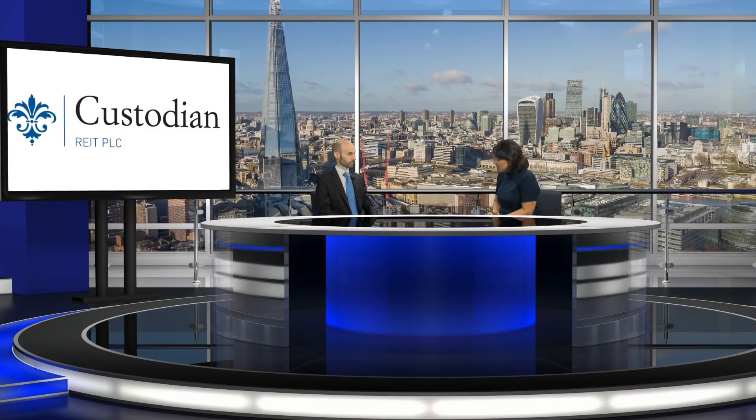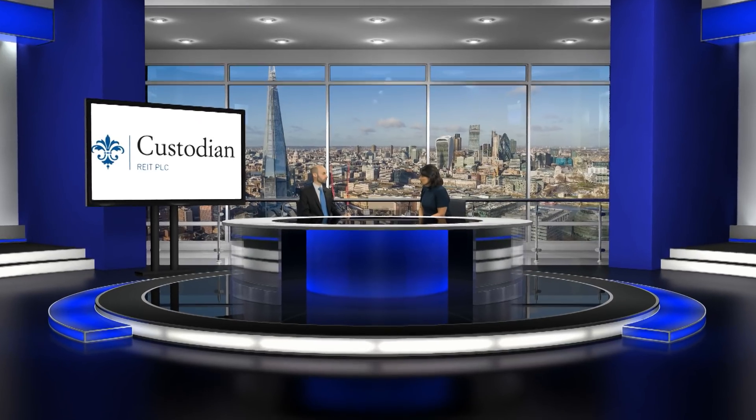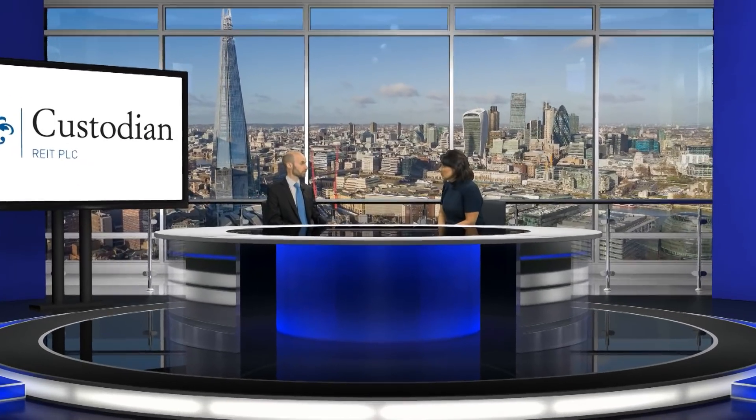So Custodian then — what type of investment is that? Custodian REIT is a REIT, a real estate investment trust. These are stock market listed vehicles, property investing vehicles, so you can buy them in your ISA. Institutions also buy them. The reason people buy them is looking for a high dividend income yield and typically a conservative type of risk profile. So that's what a REIT is and that's what Custodian is.